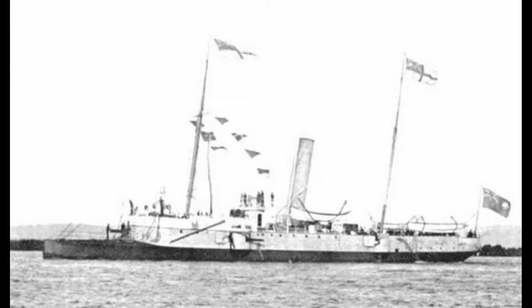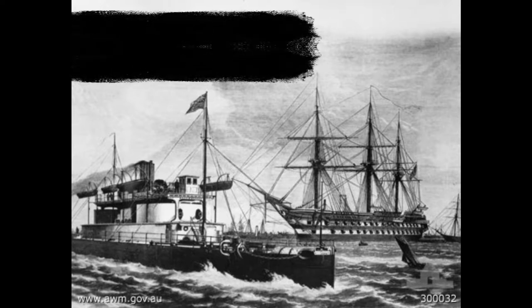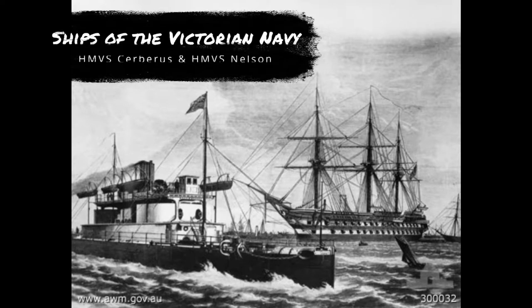The gunboat HMAS Protector was ordered in 1883 by the South Australian government, at a time when each Australian state had its own naval force. The colonial navy was a bit of a hodgepodge — different ships, different states with different navies — all under the guiding arm of the Royal Navy.